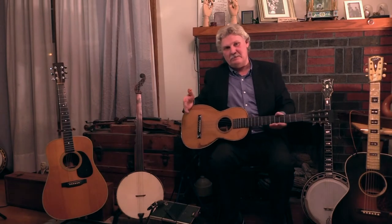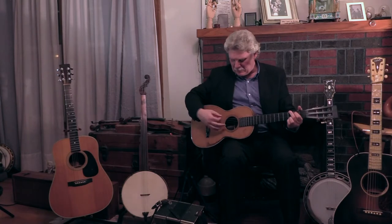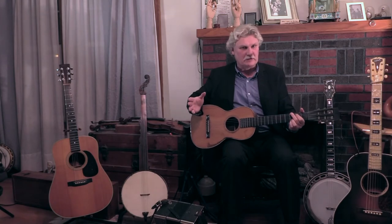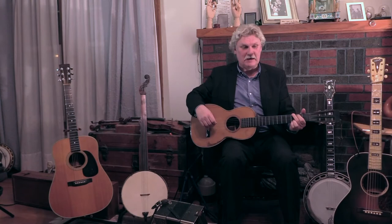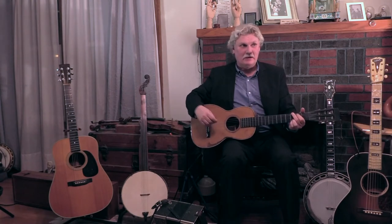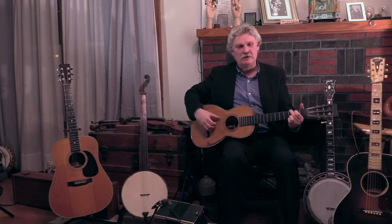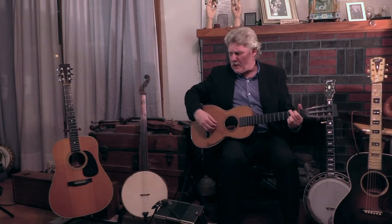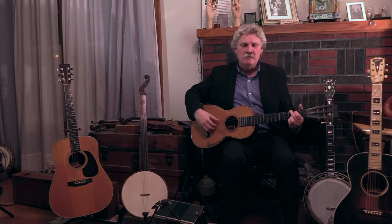Guitars were here much earlier — of all people, Benjamin Franklin played guitar. With the guitar you get a really nice full sound to back up all the old songs that have been around forever. Another good example is Polly Pretty Polly, which goes back to the 1500s or so. Polly Pretty Polly, come go along with me, Polly Pretty Polly, come go along with me, before we can marry some pleasures to see.